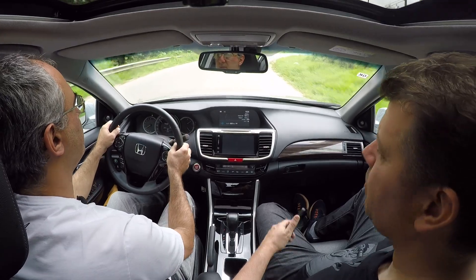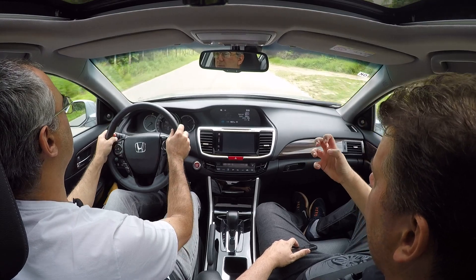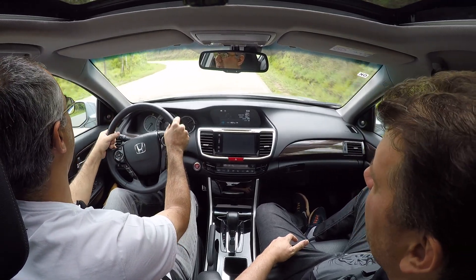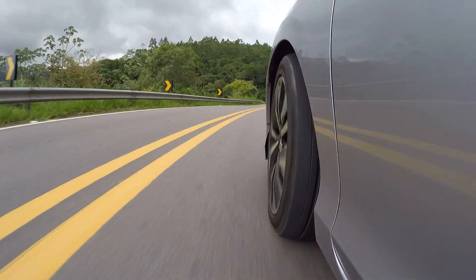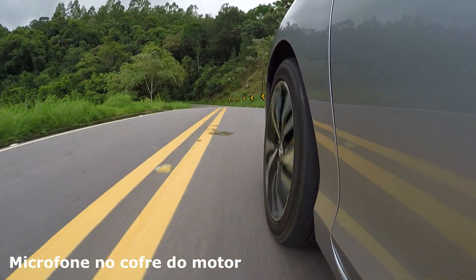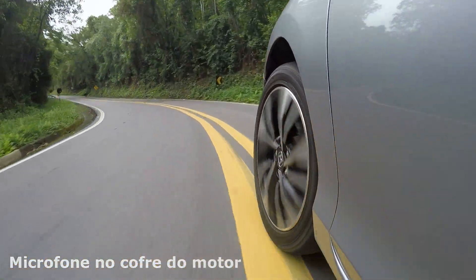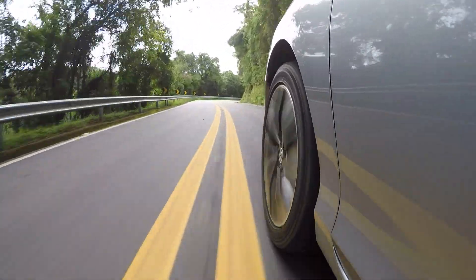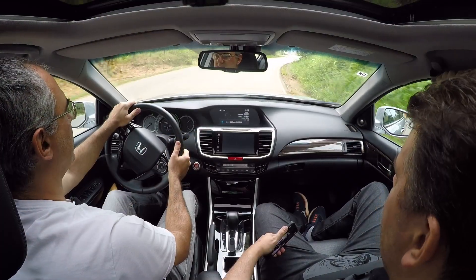Tenho a impressão que a Honda fez um bom trabalho na caixa de ar desse motor para dar aquele ruído mais forte, mais grosso durante a aceleração.